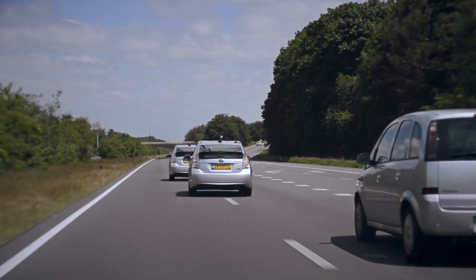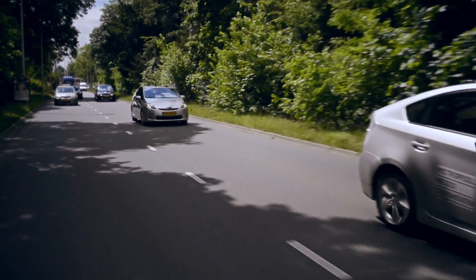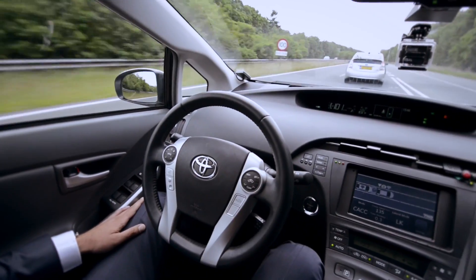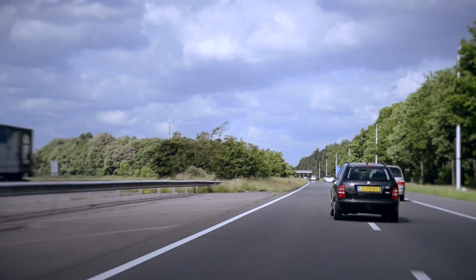This was the first test in full compliance with the new RDW regulations for tests regarding automated driving on Dutch public roads. Together with project partners TASS and NXP, TNO recorded all in-car signals including control signals, sensor information, Wi-Fi and status messages during the four-hour car platoon test.